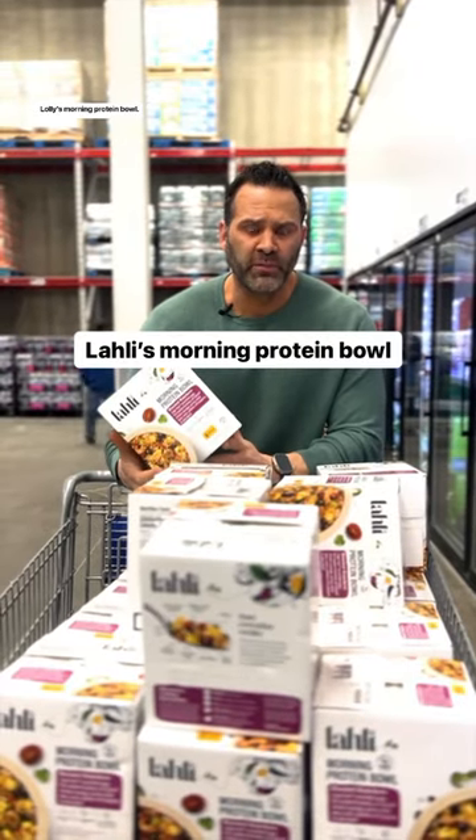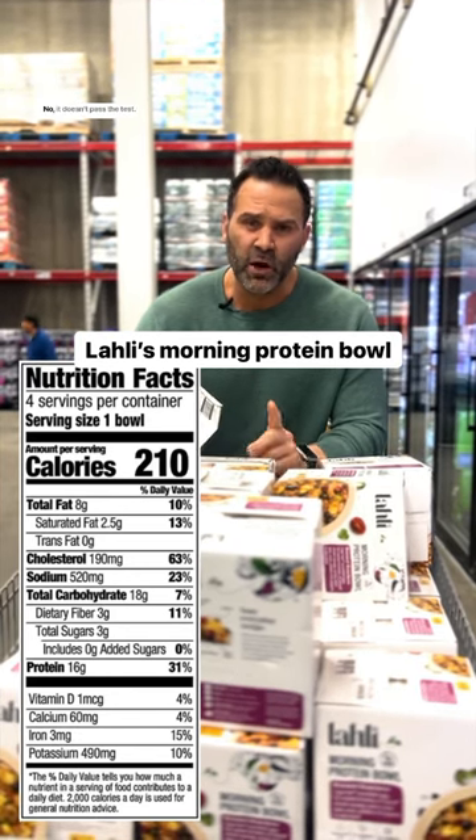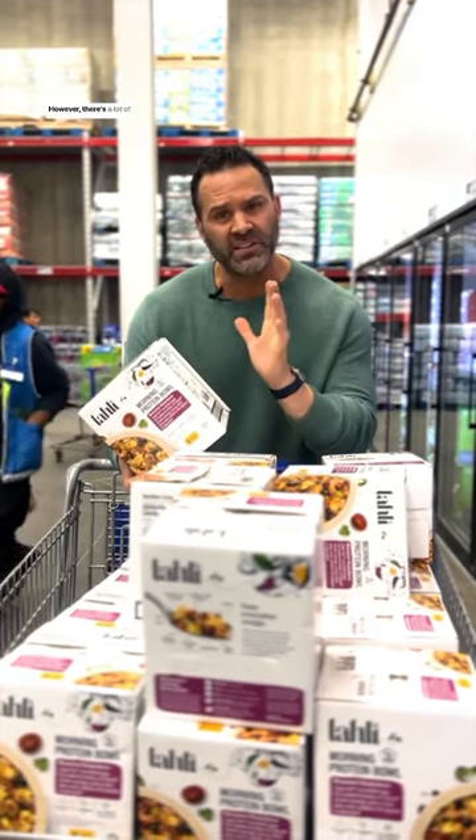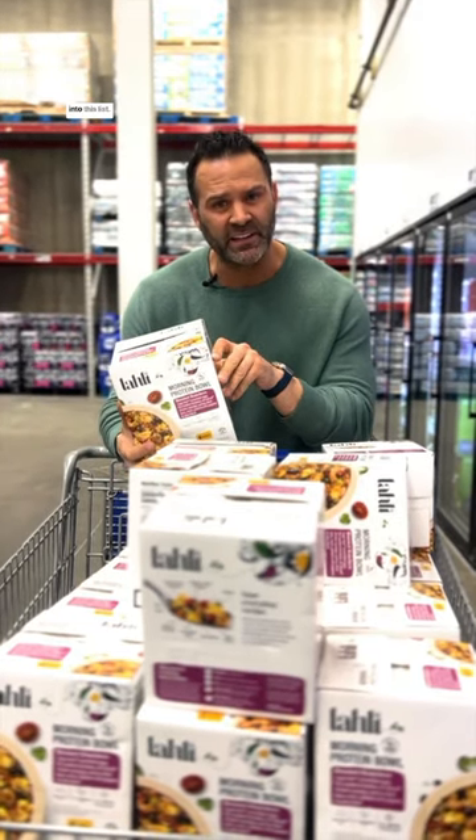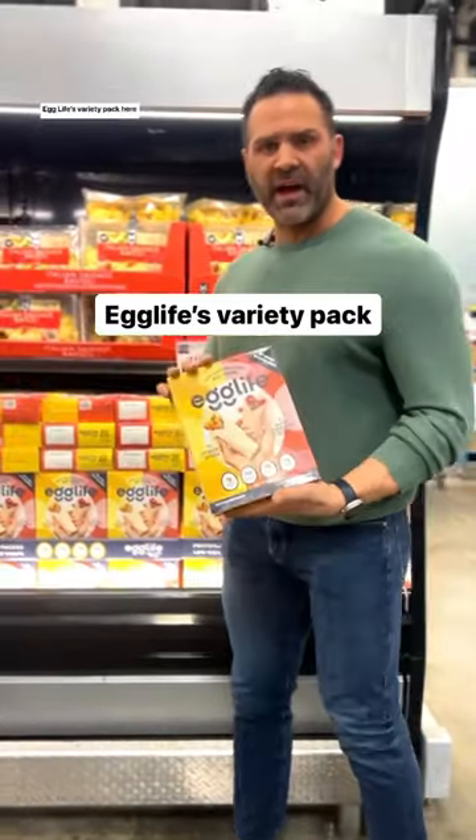Lolli's Morning Protein Roll — 210 calories, 16 grams of protein. It doesn't pass the test; however, there are a lot of vegetables in this bowl and it has 3 grams of fiber, so I'm going to let it slide onto this list.